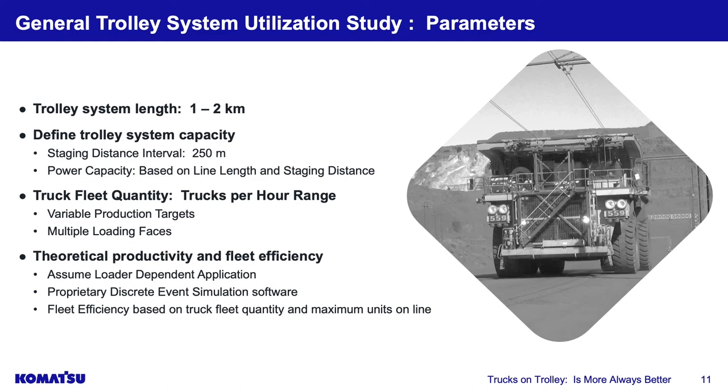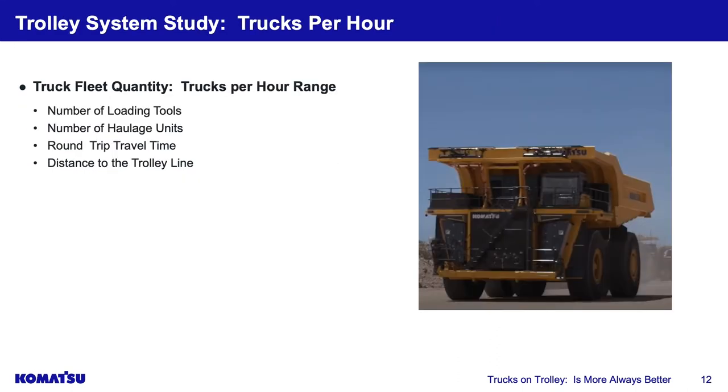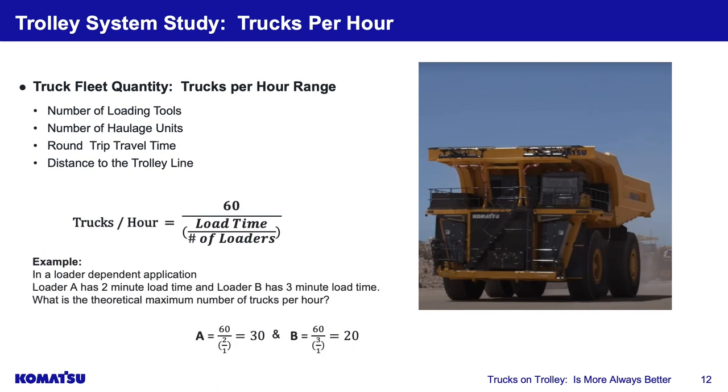We used a staging distance of 250 meters — trucks must be at least 250 meters apart. Line power capacity was defined accordingly. We assumed a loader-dependent application, meaning we always have enough trucks to keep the loading tool busy — slightly over-trucked. We used proprietary discrete event simulation software to analyze multiple loading faces with their associated trucks all converging on one trolley line entry point, which is where the theoretical bunching concern arises.